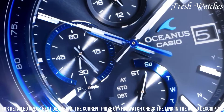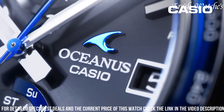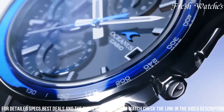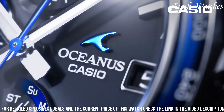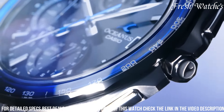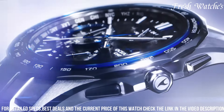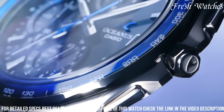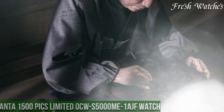Advanced features like solar power and radio-controlled timekeeping ensure impeccable precision and sustainability. The sapphire crystal protects the watch from scratches, adding to its longevity. The Casio Oceanus OCW-S7000 combines technological innovation with a timeless design, making it the perfect choice for those seeking a sophisticated and reliable timepiece that mirrors their discerning taste and appreciation for superior craftsmanship.